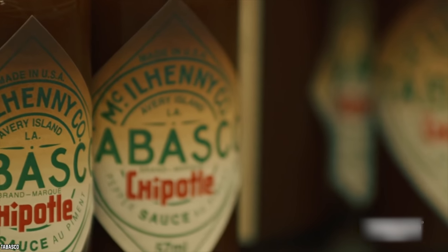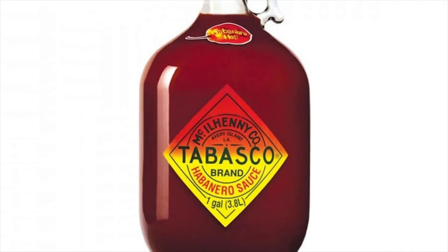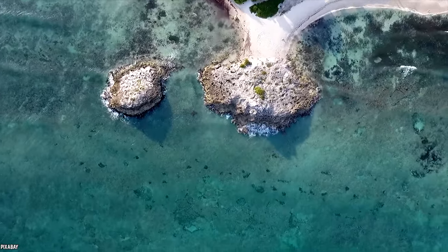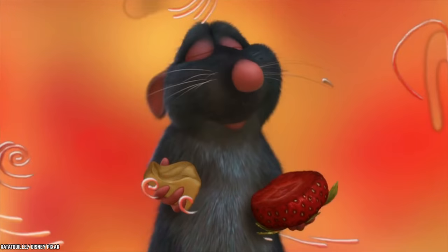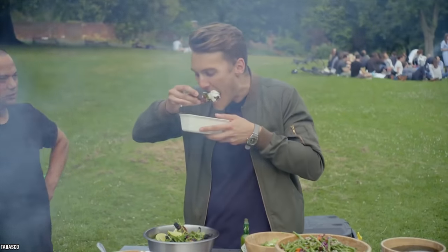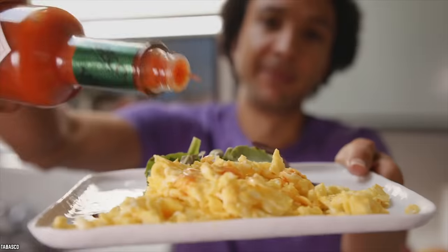Another option is chipotle pepper sauce, renowned for its smoky taste — an ideal choice for barbecues. Other choices include buffalo-style hot sauce, perfect for sandwiches or wings, and habanero pepper sauce, the hottest and spiciest option in the Tabasco collection, a Jamaica-type hot sauce with fruity elements. There's also garlic pepper sauce made from a trio of peppers and premium garlic, sweet and spicy sauce for dipping, and sriracha sauce with decadent garlic flavor and zero preservatives. This brand has you covered — there is a pepper sauce for everyone.